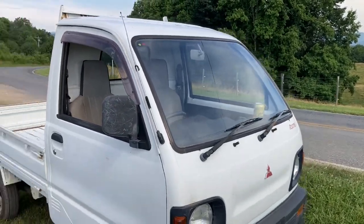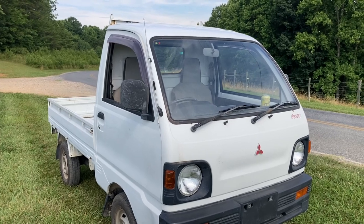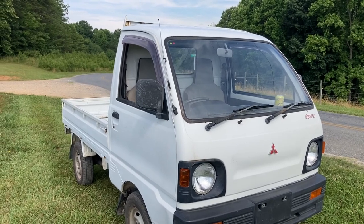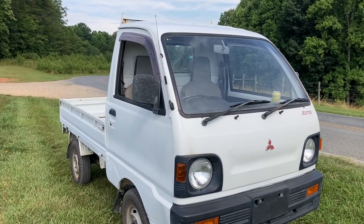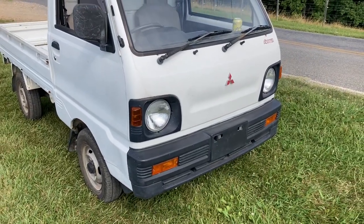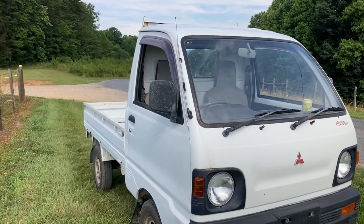Hey YouTubers, it's Tony with Mayberry Mini Trucks. Today we have a Mitsubishi Mini Truck that we recently imported. It is a 1992 four-wheel drive, four-speed with high and low transfer case. It has 26,290 miles. It's $6,400 and its stock number is MT4792. It's a very tight little truck, it's clean, and it's a great value for $6,400.